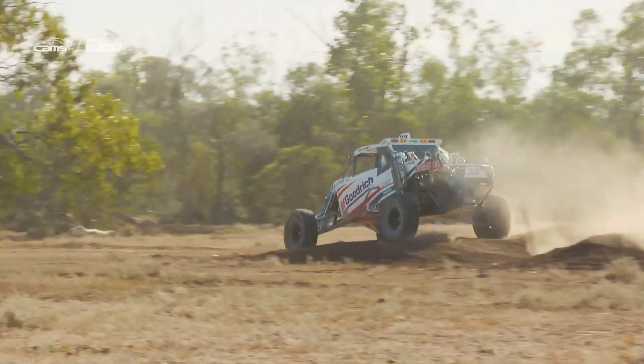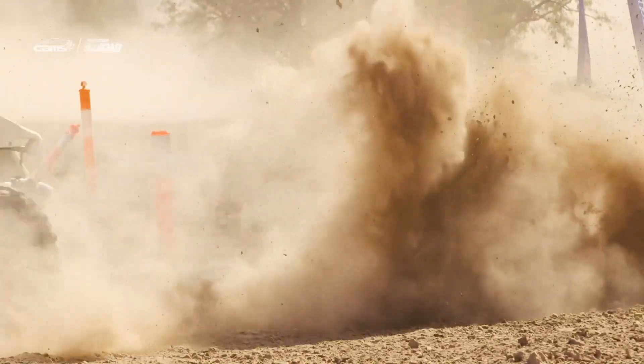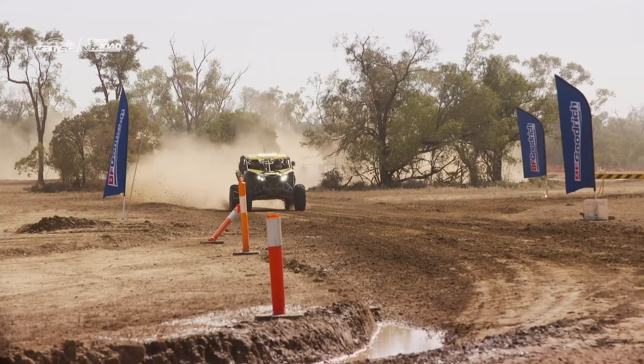It's a bit tighter track, they're actually talking about opening up a bit this year, getting a bit more track, making it a little bit longer which would be good. They took a few of the tight corners out and made some straights this year, which will make it better for the pro buggies, but it's still a good track for us and it should help get us up there.